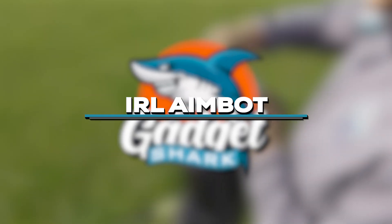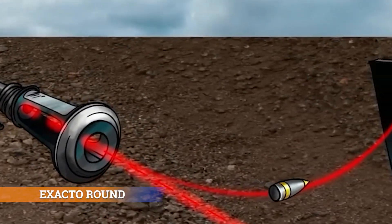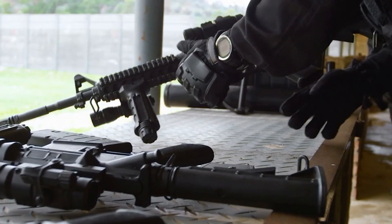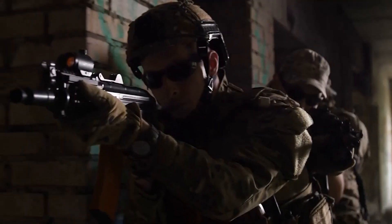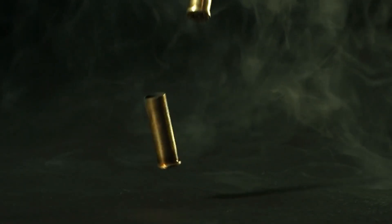IRL AimBot: imagine bullets that alter their course mid-flight with uncanny accuracy. Enter the self-guided X-Acto round, a reality now demonstrated by DARPA's tests. This innovation incorporates tiny in-flight fins and optical sensors, allowing it to make adjustments mid-trajectory. Whether targets are stationary or in motion, X-Acto ensures an inescapable strike, making it a force multiplier for special operations. The era of bullets that can track and hit elusive targets has arrived.